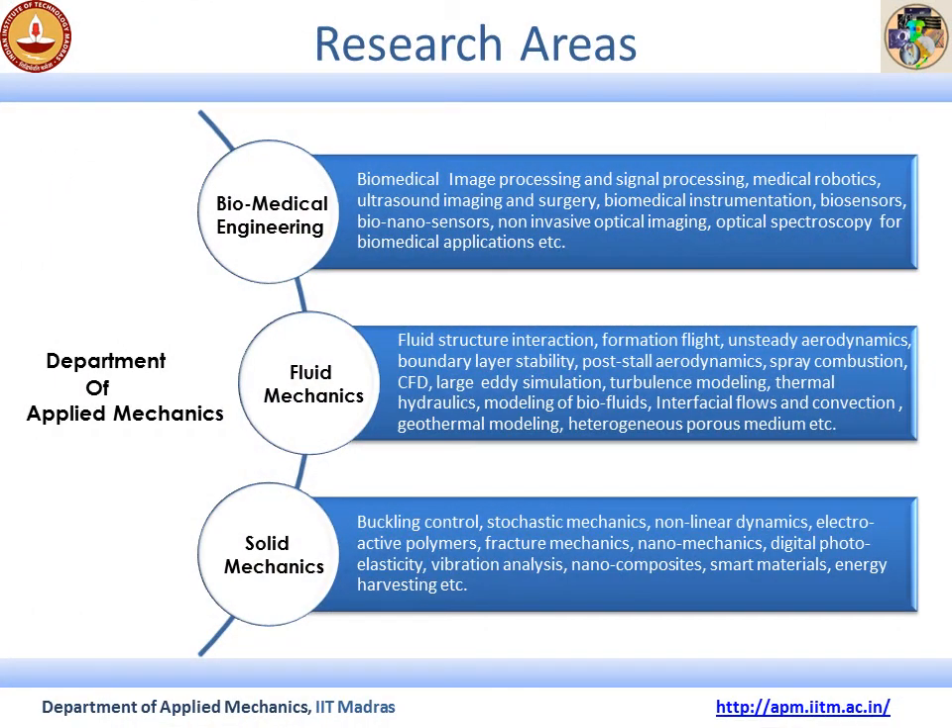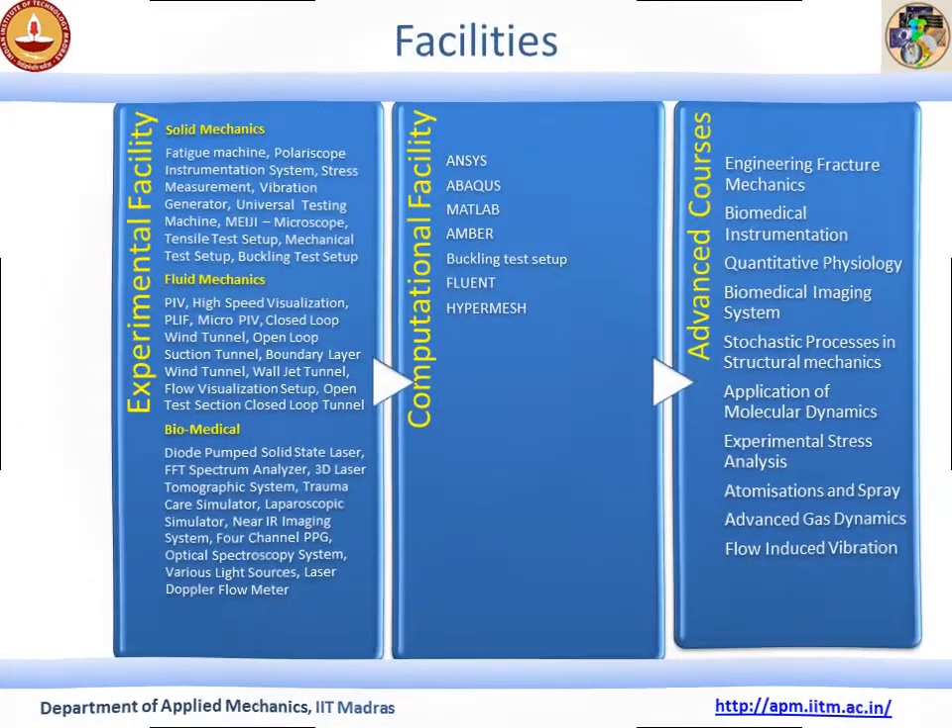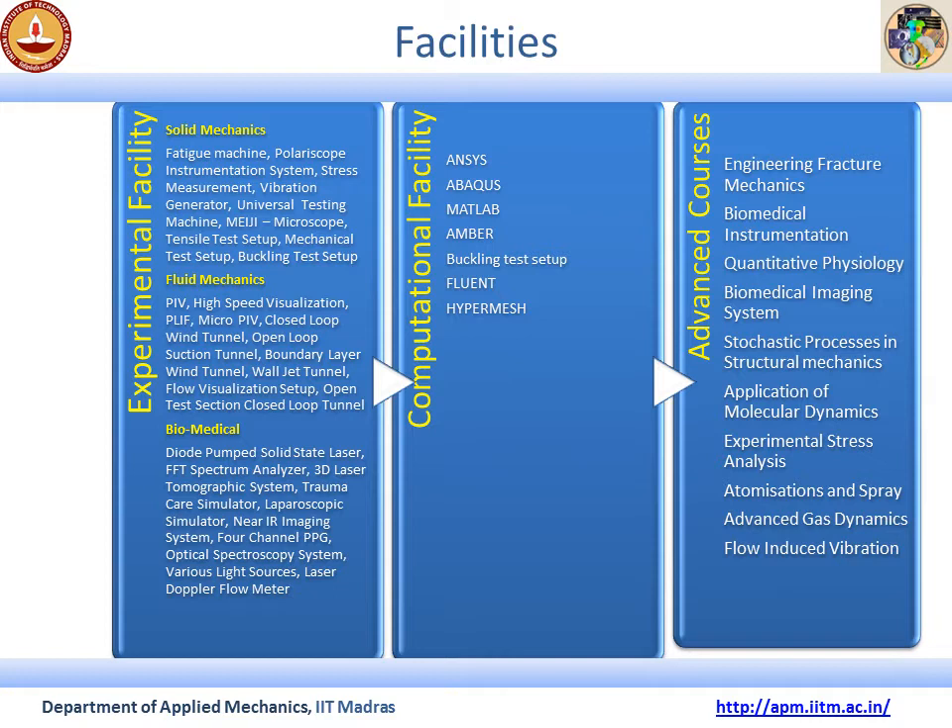These are some of the research areas where the faculty and students are currently working. The respective research areas of individual faculty can be found on the department webpage. This slide gives you an idea about some of the existing experimental and computational facilities in the department, and on the right are listed some of the advanced and unique courses offered only by the Applied Mechanics department.